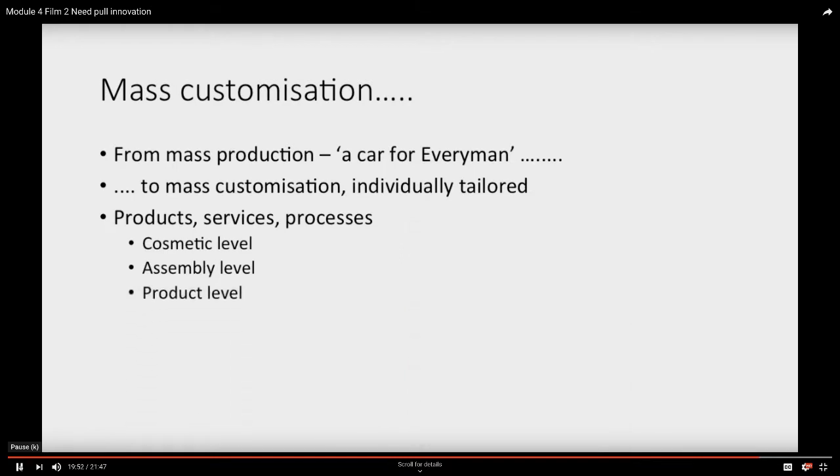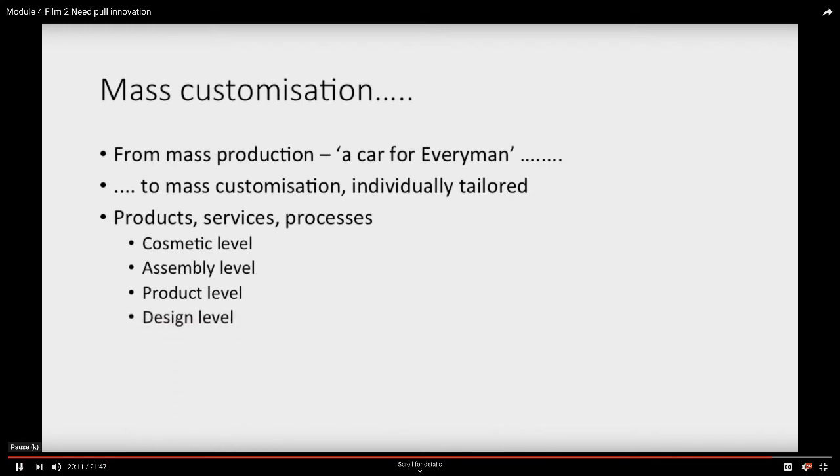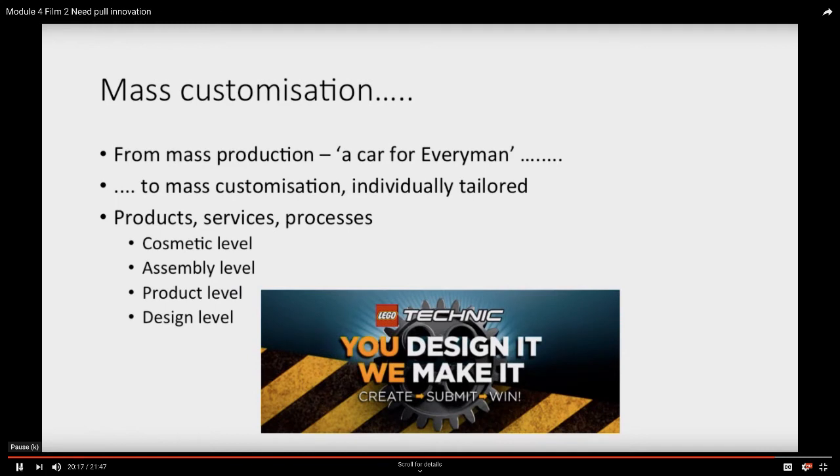The third level is at the product level — very much the principle that tailors have used for many years. Rather than buy a suit off the shelf, have one built up around you. The tailor measures, makes it, adapts it, discusses with you — essentially building the product around you, not a standard product. At the extreme is the design level, where even the conception is something that is in the mind of the user.